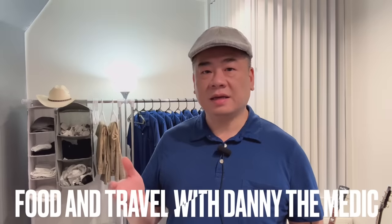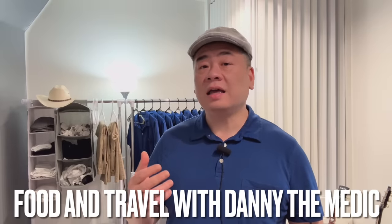Hey guys, it's Danny Dometic, welcome to the channel. I am a Las Vegas YouTuber and today's video is inside the apartment of a Las Vegas YouTuber. So I'm going to show you around my apartment located in downtown Las Vegas. But before I show you the apartment, I just want to set your expectations.